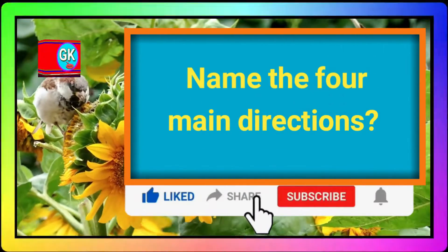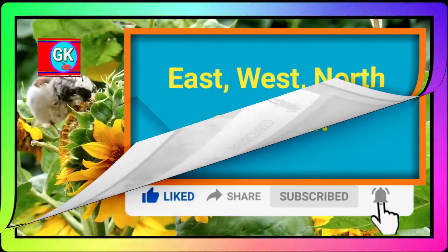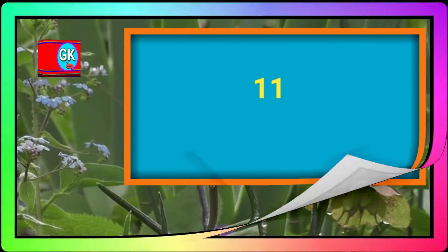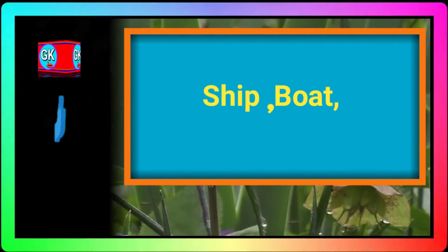Name the four main directions. East, west, north, and south. What food does a cow eat? Grass. Which number comes after 10? 11. Which means of transport do you use in water? Ship. Boat.